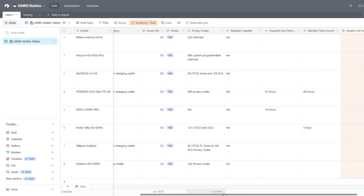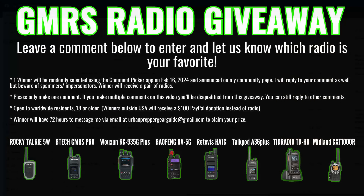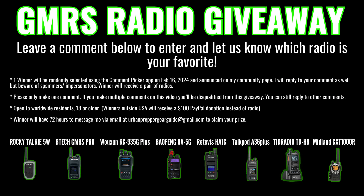Be sure to smash the thumbs up button and subscribe to the channel if you're new here. I'm giving away a pair of GMRS radios in this video — entering to win is really simple. Just comment down below and let us know which radio from the lineup is your favorite, and I'll be randomly selecting a winner with the comment picker app, posting them on my community page and responding to their comment next Friday.